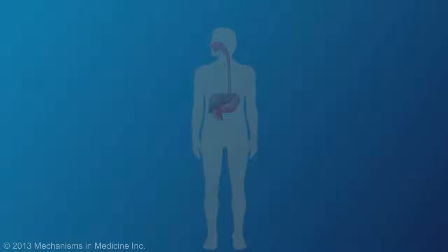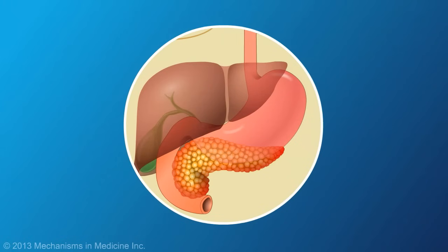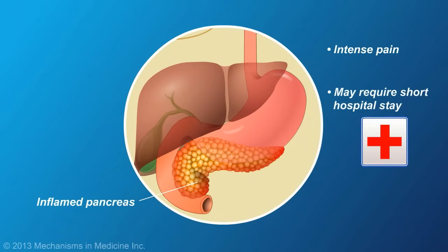Acute pancreatitis is the sudden inflammation of the pancreas. It can be very painful and usually means a stay in the hospital. About 5% of cases are life-threatening, usually when other organs are involved.